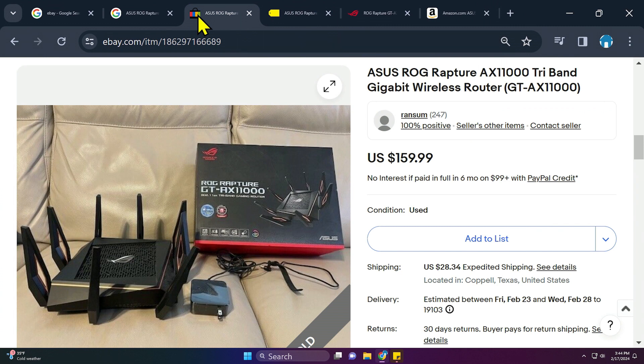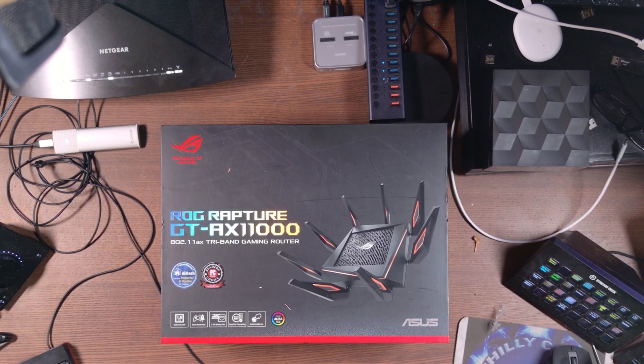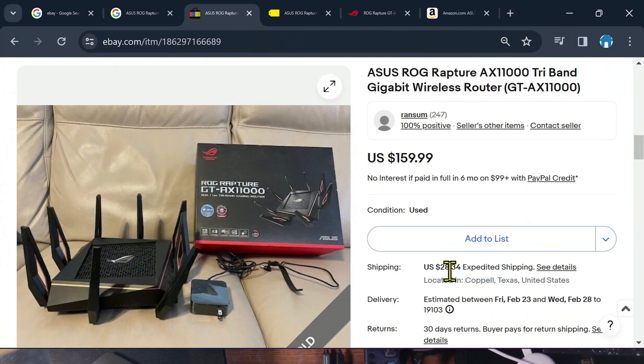I went to eBay and got this router — and me and the gentleman bartered, let me work something out. I didn't pay $159 and I didn't pay that $28 for shipping. I'm East Coast, that seller was in Texas, so shipping was $28. But ladies and gentlemen, you will see this in action tonight and the speeds I got with my new 2 gig speed internet.